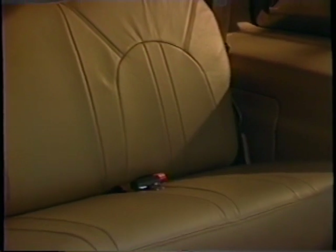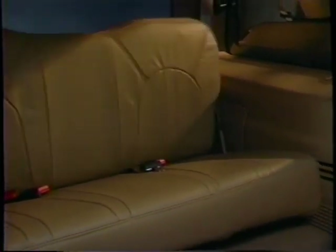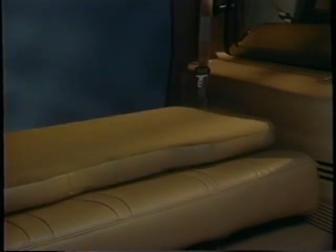With the second seat folded forward, your rear seat passengers have ample room to move into the third row. Like the intermediate seat, the third-row rear seat features a seat back that folds flat to give you a horizontal deck to load cargo on. The third seat is also light enough to be easily removed to increase your vehicle's utility.